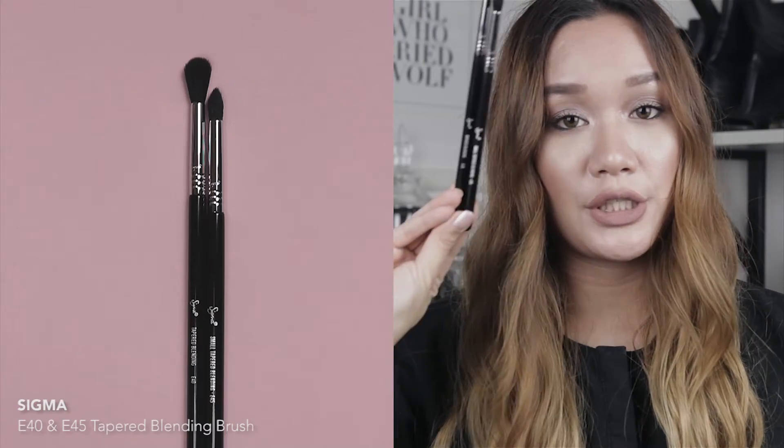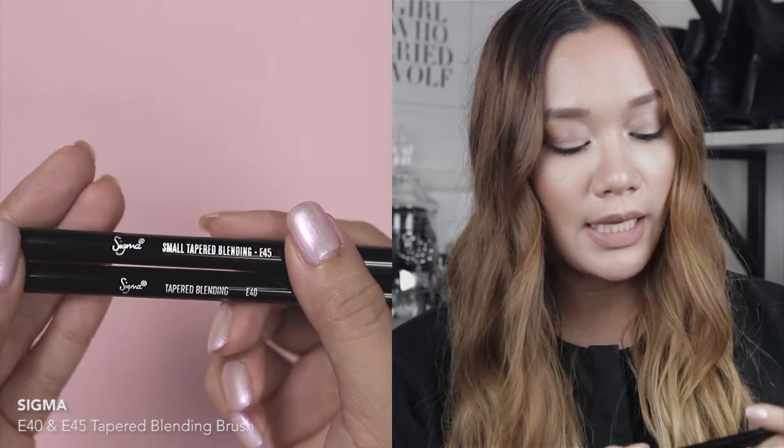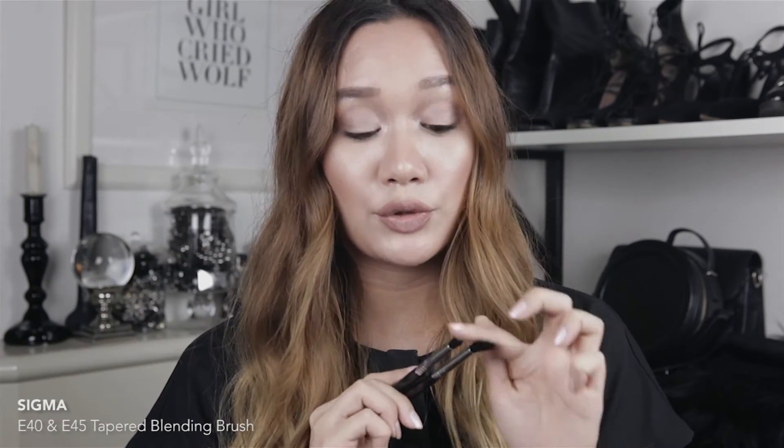The last two brushes are the Sigma Small Taper Blending E45 and the Taper Blending E40. I used these today to apply my eye makeup and they did a pretty good job. They feel different from the eye brushes I'm used to because they're synthetic and the bristles are slightly longer, but overall I'm really happy with them — they're very well made and super soft.